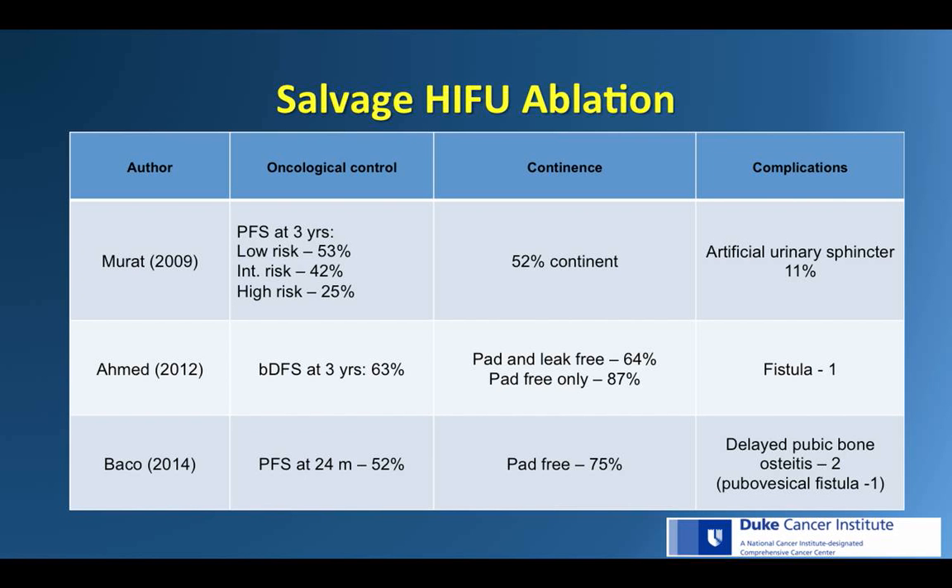Switching to salvage HIFU: salvage HIFU for radio-recurrent prostate cancer has demonstrated short-term oncological outcomes comparable to other modalities, but with similarly high side effects. Murad et al. reported progression-free survival at 3 years of 53% for low-risk patients, 42% for intermediate, and 25% for high-risk. Urinary incontinence was noted in 48%, and 11% of those men required an artificial urinary sphincter.